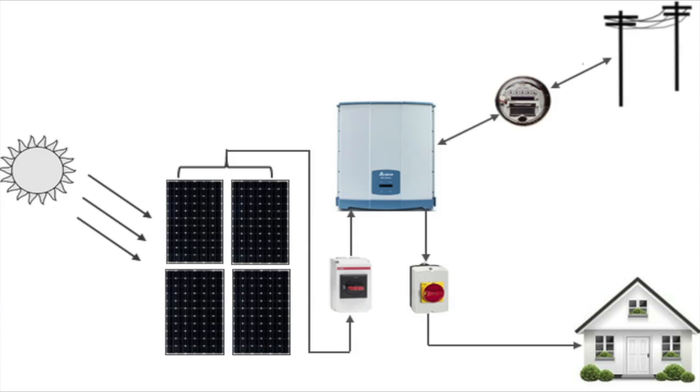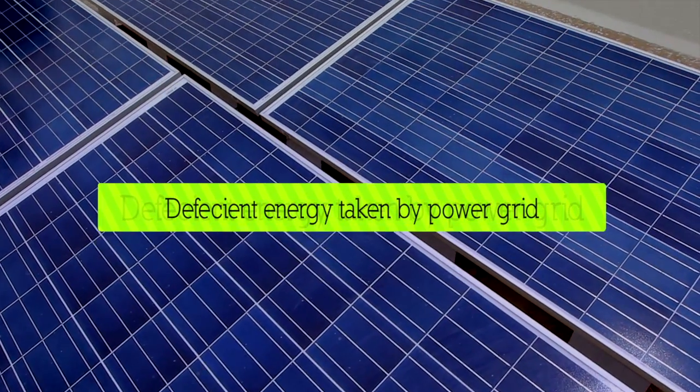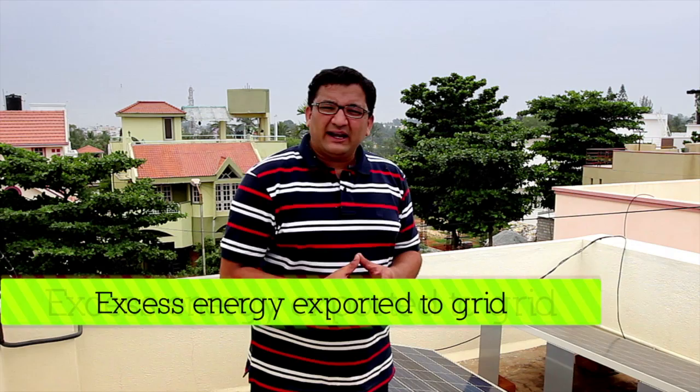How this works is: the DC from the solar panel is converted to AC, and the consumer's loads are serviced by the solar power generated. If the consumer loads exceed the production from the panels, the deficient energy is taken from the power utility grid. If the solar panels produce more energy than required, the excess is exported to the utility grid. The utility grid in Bangalore pays 9.56 rupees per unit for every unit exported.